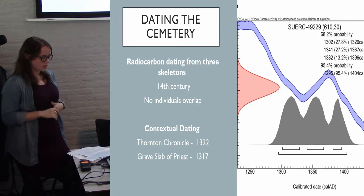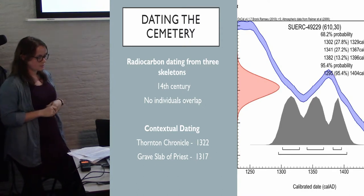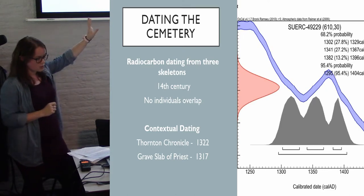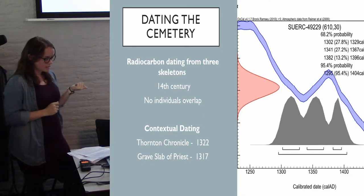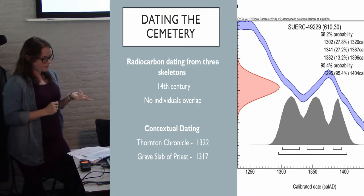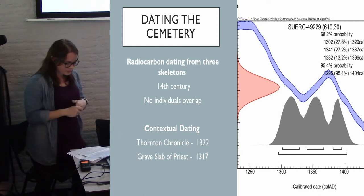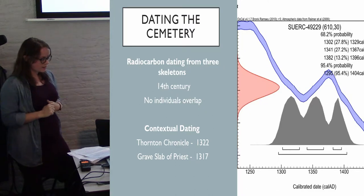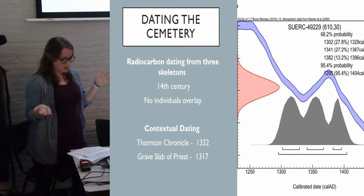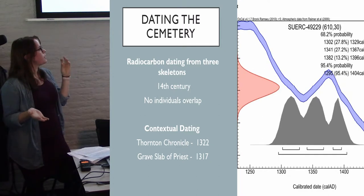In order to gain a broader insight into the hospital, three skeletons had radiocarbon dating carried out on them. The results produced calibrated dates from 1295 to 1440, with each individual producing more accurate dates. This combines with the reference made in the Thornton Chronicle, which shows the hospital was in use in 1322 — and it must have been for some time, considering repairs were being made to it. A grave slab discovered within the hospital chapel also stated a year of death of 1317. The archaeological and historical record therefore worked together to provide a broad time frame of the cemetery, as well as specific events that happened within its lifetime.